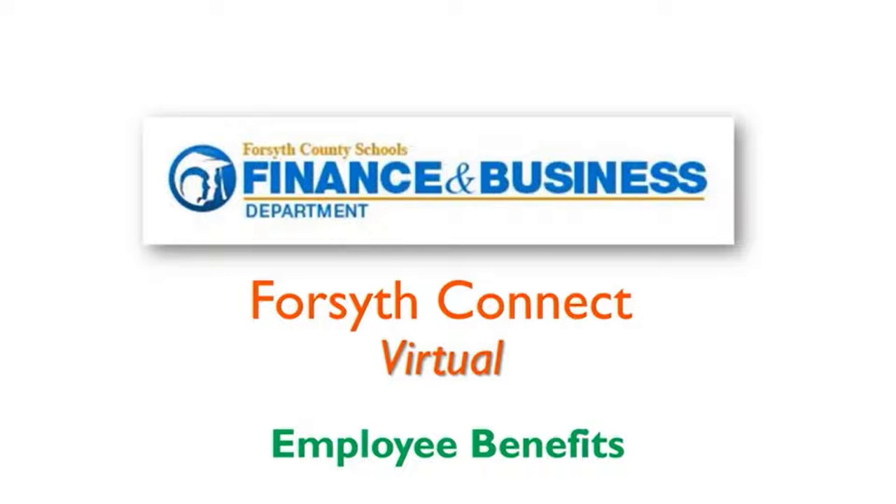Welcome to Forsyth Connect Virtual Employee Benefits. Employee benefits are a critical component of the Forsyth County Total Compensation Package, and this session is designed to give an overview of options, enrollment, and other important factors.